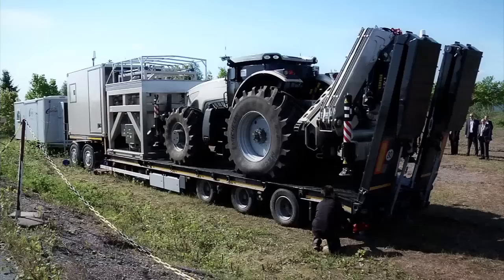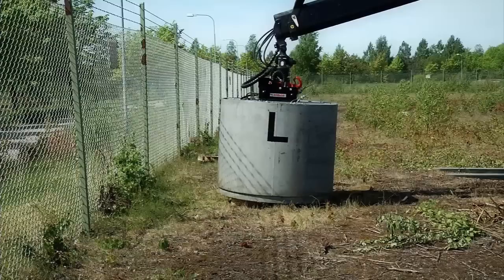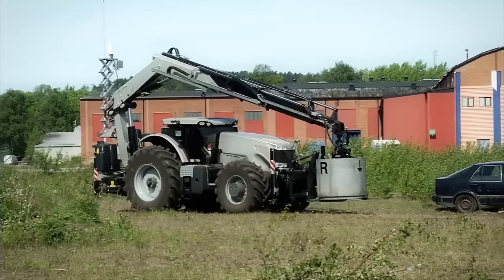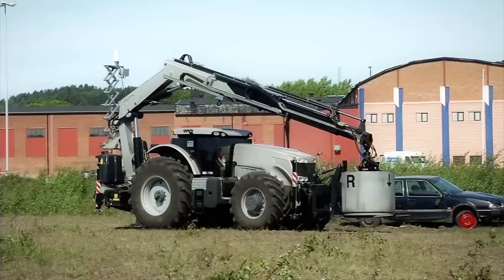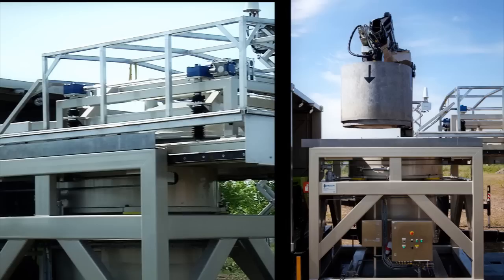The Mobile Bomb Disposal System combines two main functionalities: the ability to remotely grip and secure a dangerous object, and then to remotely transport that object to an integrated total containment vessel under safe conditions. The system uses DynaSafe's best-selling explosion containment device known as the Mobile Explosion Containment Vessel. The MECV is a gas tight explosion containment chamber housed on the trailer of the MBDS.